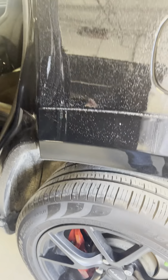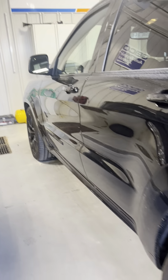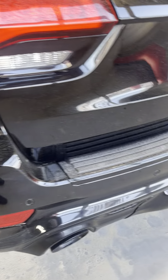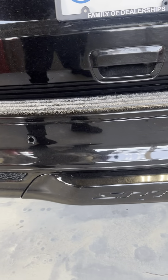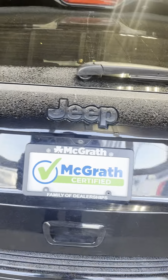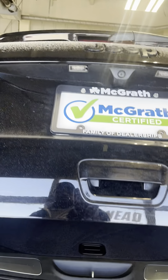You also have that on the display screen here too. Paddle shifters — it does have adaptive cruise control and lane departure. Adaptive cruise control is basically you not having to reset your cruise control every time you get behind someone that's driving slower. It automatically slows you down, and as soon as the person gets out of the way or you go around them, it picks you right back up to speed.